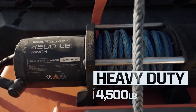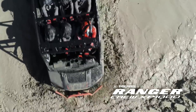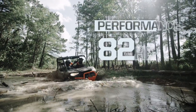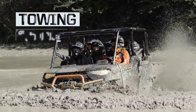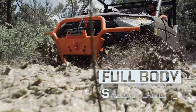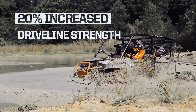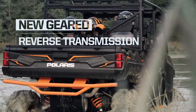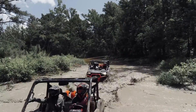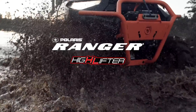Extreme heavy-duty winch and the industry's only mud machine with seating for six, built to conquer it all with industry-leading mud performance, capability, durability, and the toughness required to keep you mudding all day long. The new 2019 Ranger XP 1000 High Lifter Edition — purpose-built for extreme mud performance.